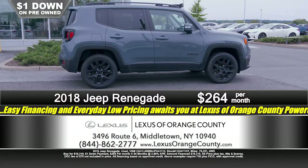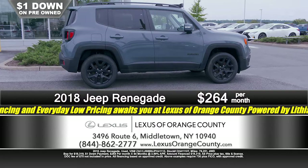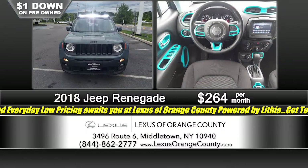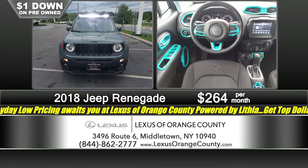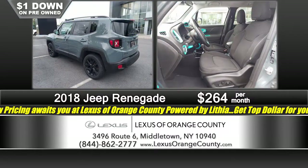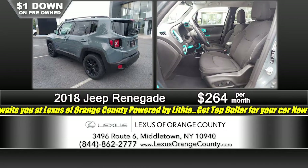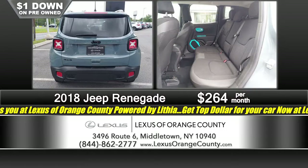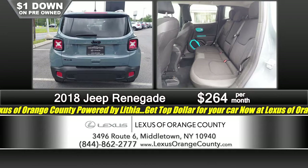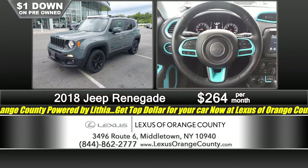Here we have another beautiful midsize SUV that's going to get you where you need to go — very versatile, a lot of cargo capacity, and a great looking vehicle on top of that. We've got a 2018 Jeep Renegade, just an absolutely gorgeous color, with light bars installed by the previous owner. Just $1 down — it's a very affordable $2.64 a month. Both easy financing and everyday low pricing await you right here at Lexus of Orange County.